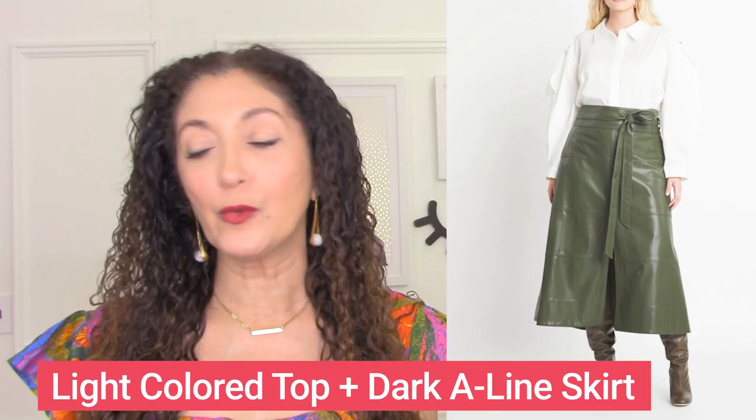I adore this outfit for someone with a strong lower body. It's got a light color at the top with a lighter neckline and a little bit of a flowier sleeve. Then you've got a darker A-line skirt — it's a leather skirt, which is a bit dramatic, but it's a darker color and a perfect shape. An A-line shape is 100% flattering all day long for those with a strong lower body — the light color with interesting details on top, and the A-line skirt in a darker color.